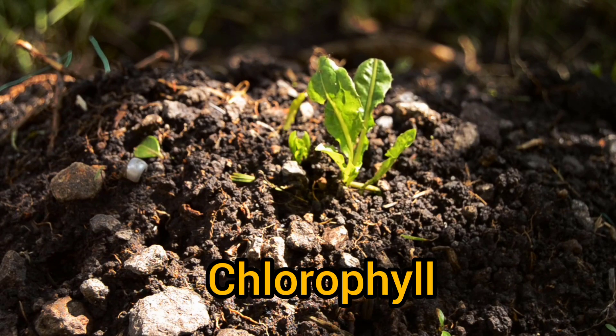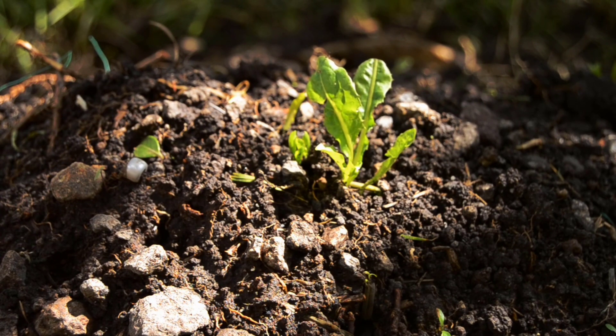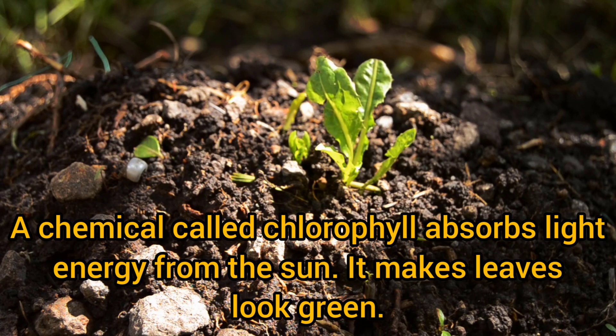A chemical called chlorophyll absorbs light energy from the sun. It makes leaves look green.